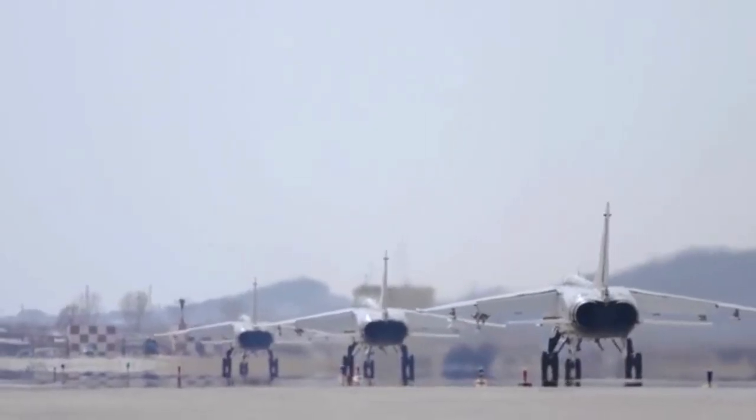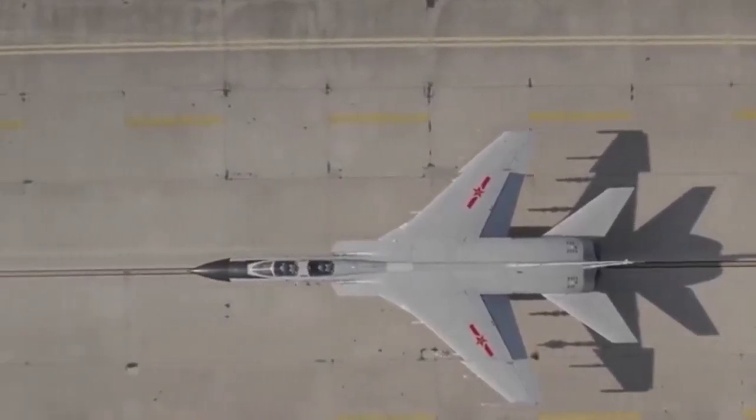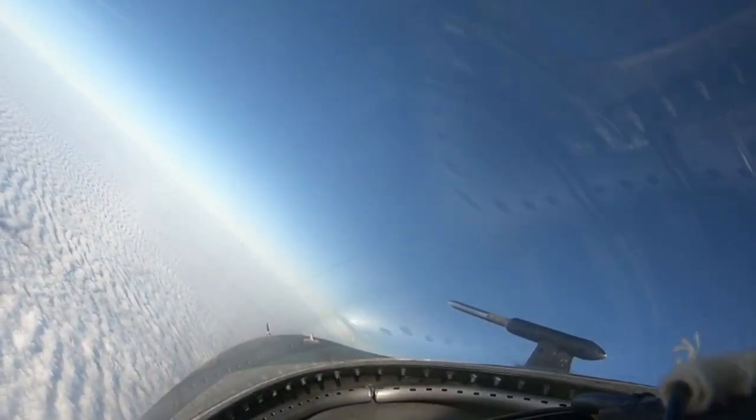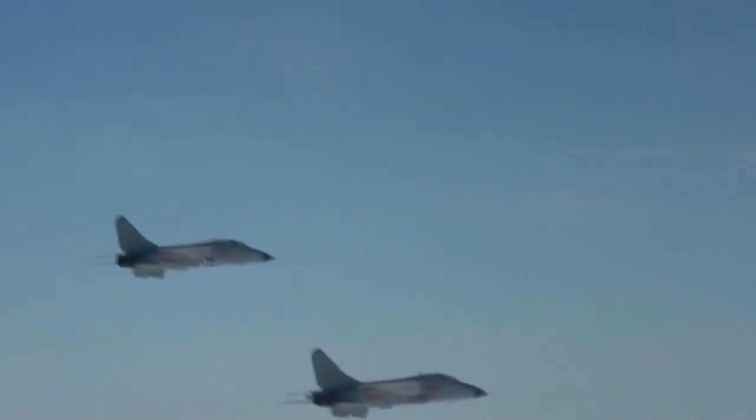The JH-7 is reported to be the first aircraft in China designed using computer software, paving the way for more Chinese fighters being designed with virtual and fully digital technology.